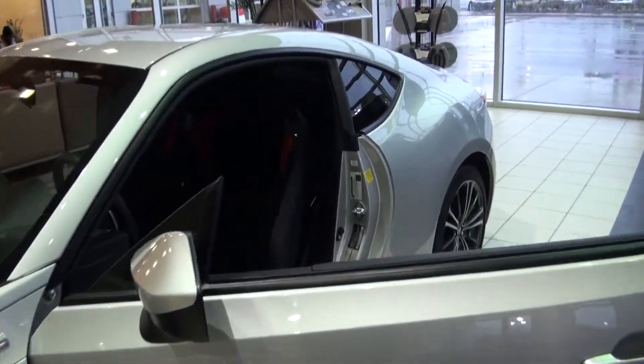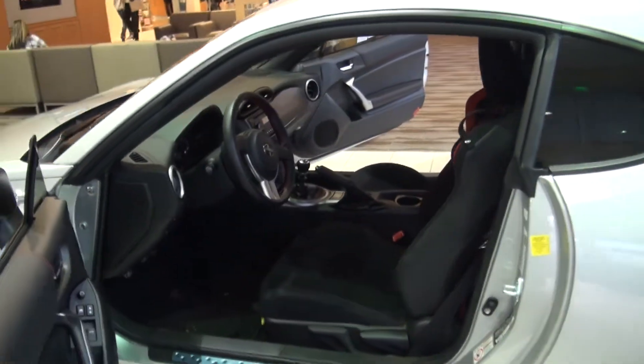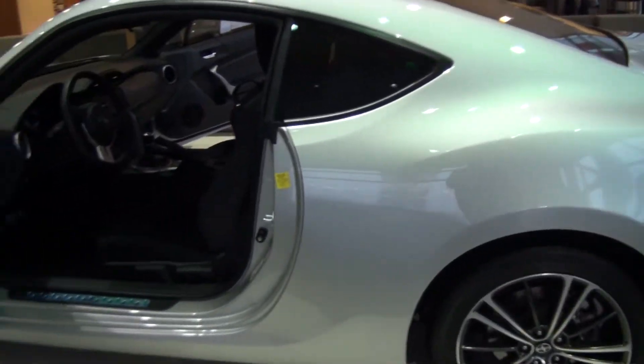I'm actually making this video on behalf of Fadi, who will be your salesperson. As you can see, this is a great car — front engine, rear wheel drive, the classic formula for a great sports car.